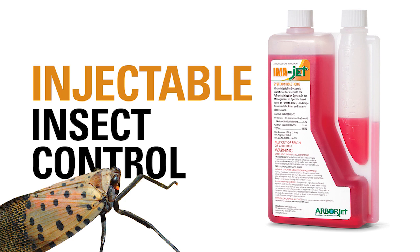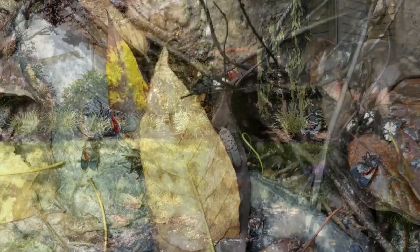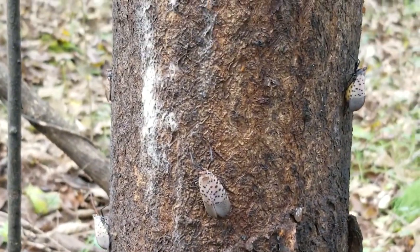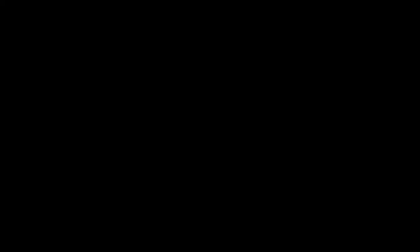Tree mortality can occur over the course of two to five years. A midsummer trunk injection of Imicide is recommended. Mortality occurs after ingestion, generally within a few days of treatment, and continues for a full season. Adults may continue to migrate to attractive treated trees into the fall, but feeding is limited and honeydew and sooty mold production will decline. To increase the tree's resilience, follow up with an application of NutriRoot or MinJet FE.